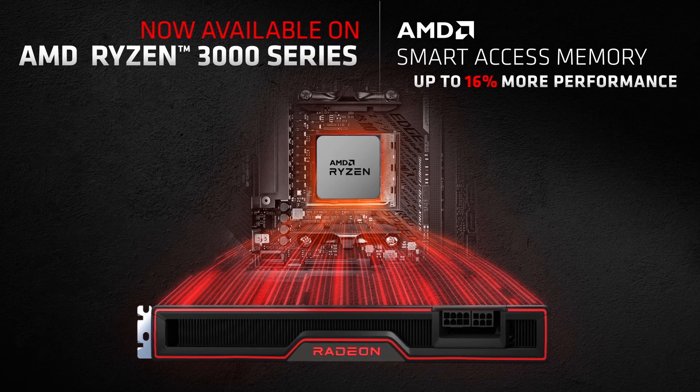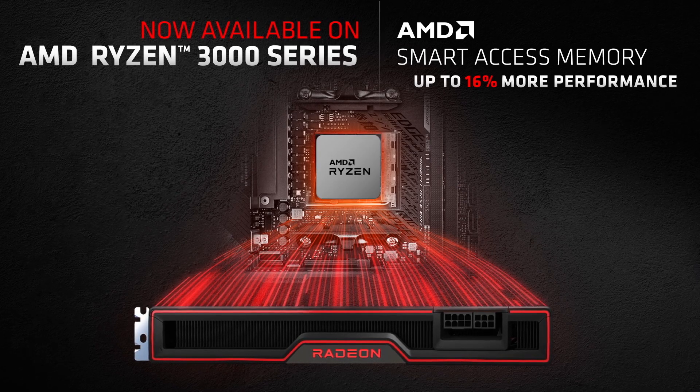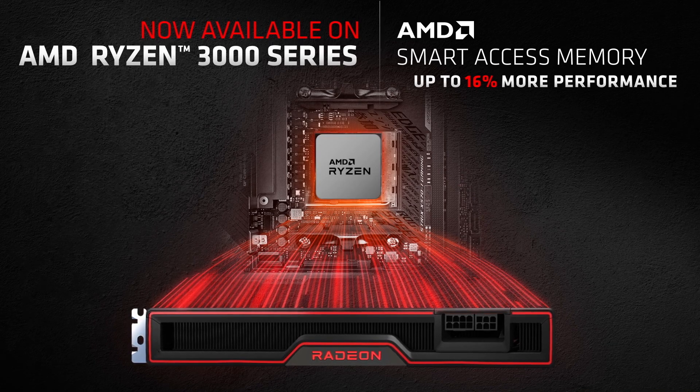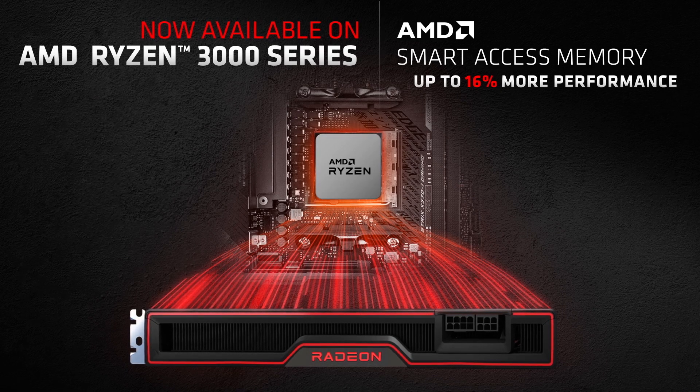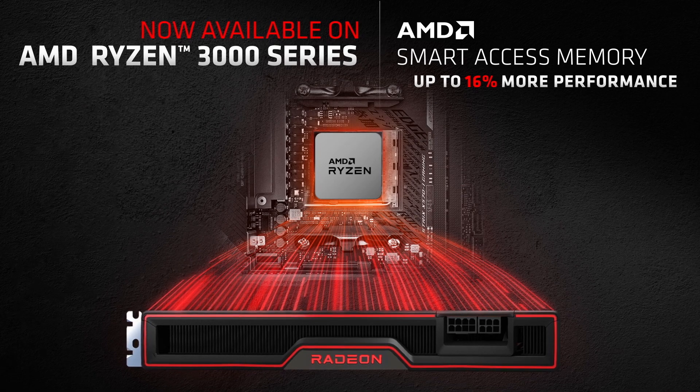Today, we are announcing that in addition to the Ryzen 5000 series processors, we will be enabling Ryzen 3000 series processors to deliver the same great performance improvements of AMD Smart Access Memory technology when paired with an AMD Radeon RX 6000 series graphics card.